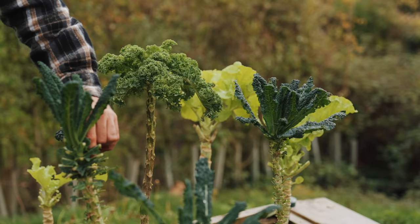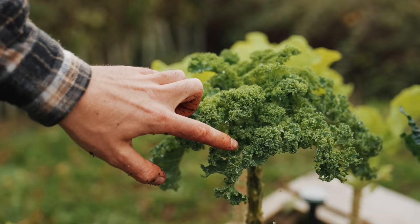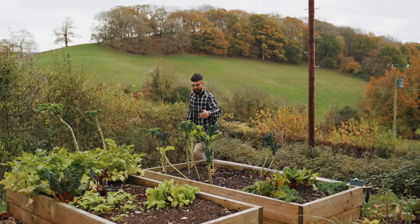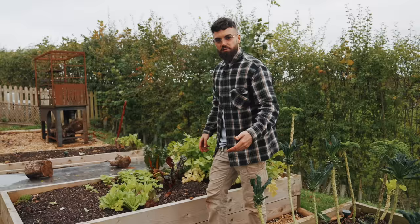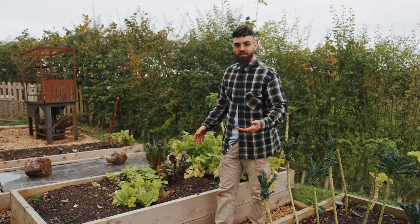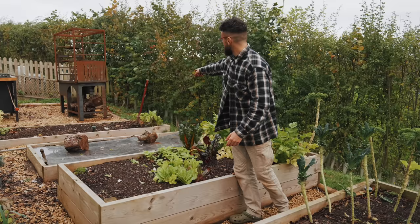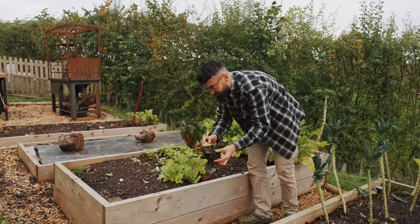This is a bed I use all the time — kale, cavolo nero, and I have this Austrian tree cabbage too, which is delicious. The leaves are getting smaller as it gets colder, but last year this fed me all the way into January and then it flowers too — a great productive hardy vegetable. One thing that surprised me when I first got into gardening was that you can grow certain varieties of lettuce all through the year. I've got a little bit of salad here that's lovely to pick the outer leaves off.